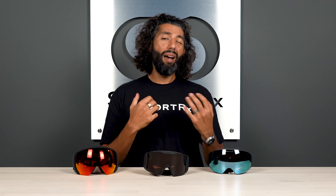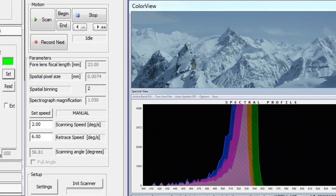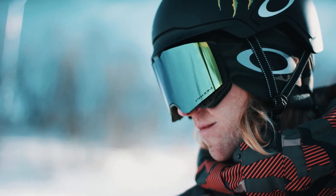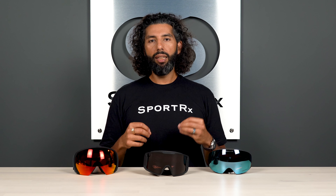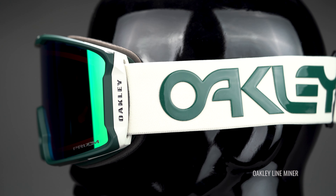The next thing you really want to consider if you haven't got new goggles in a handful of seasons is just the improvement of optical clarity. Oakley uses Prism technology. A lot of other brands have other names for this type of new lens, which really increases contrast and really gives you a boost of color. It is a night and day difference from the old tech to the new tech. Lenses that you used to think were too dark for a low light day really aren't anymore because of the technology behind the lens, so one lens works in a lot more conditions.